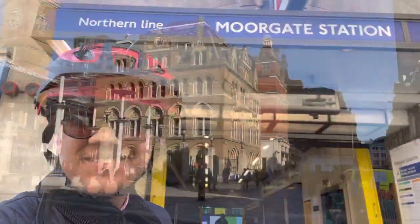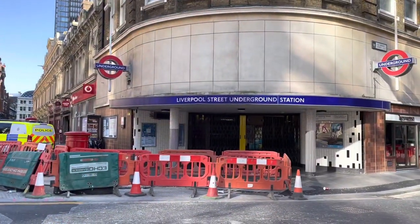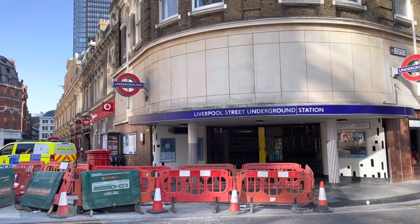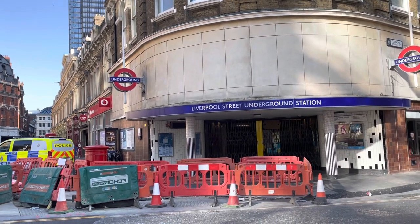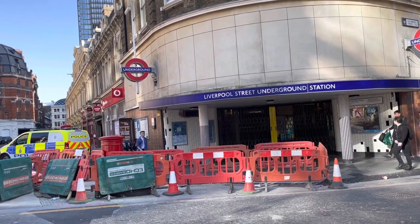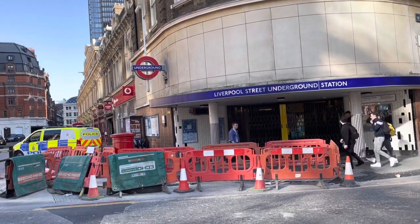Now we have reached Liverpool Street Station, and this is the last stop where the Hammersmith and City Line runs with the Circle Line. From here the Circle Line will travel south, however the Hammersmith and City Line goes straight.